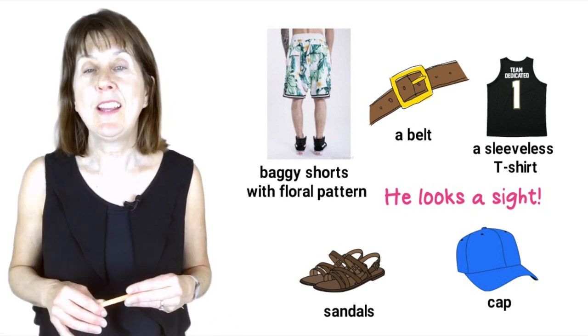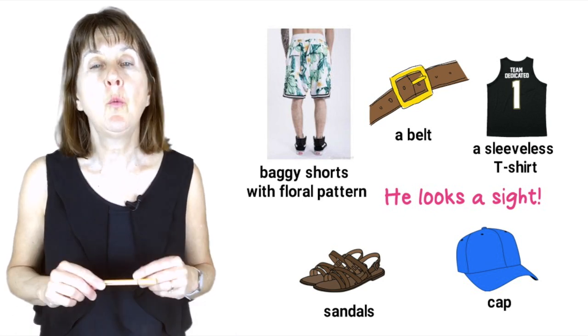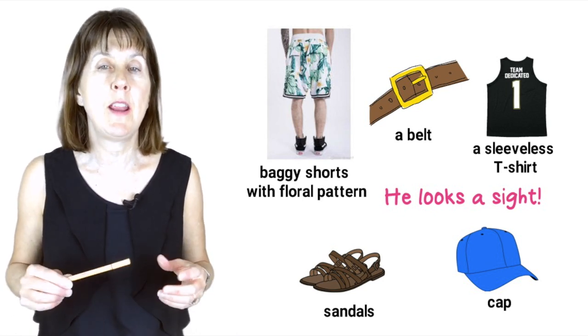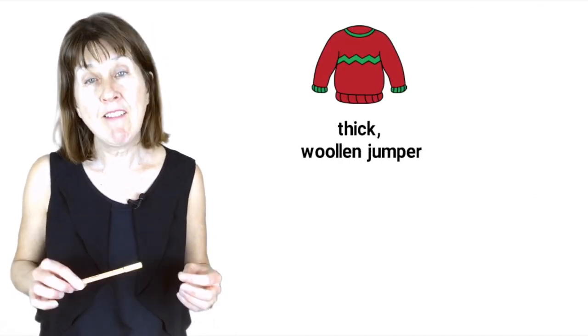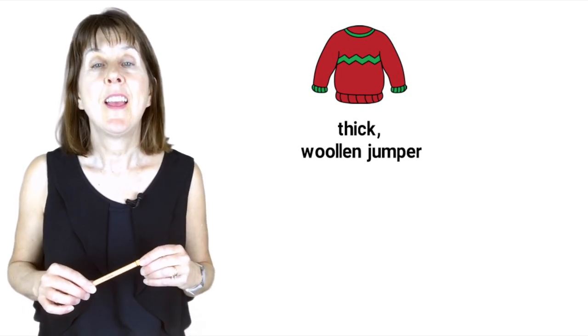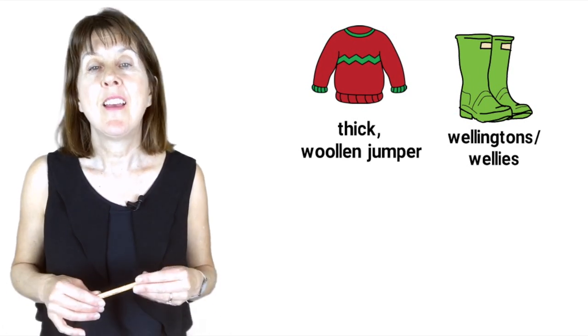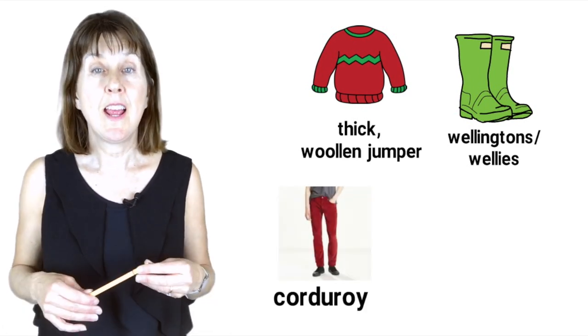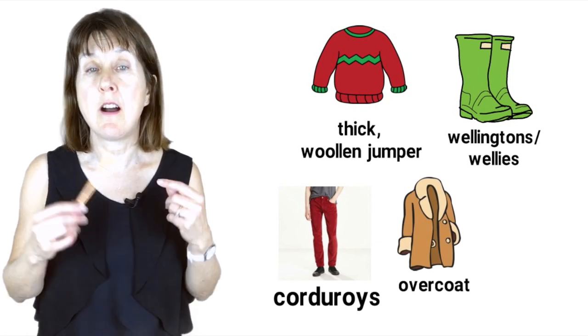Or maybe it's parents' advice on a cold day. Make sure you wear warm clothes, Tony. You will need a thick woolen jumper — note that in American English it is spelt with just one L. Your wellingtons, often shortened to wellies, those corduroys and your brother's old overcoat. Oh, and don't forget your scarf — the checked one.